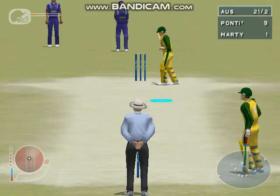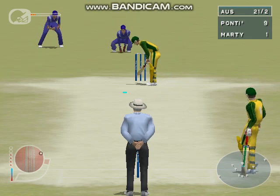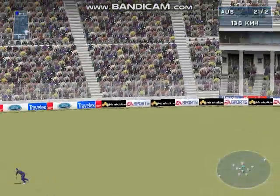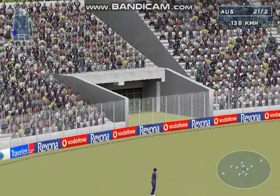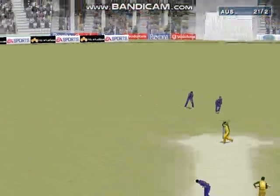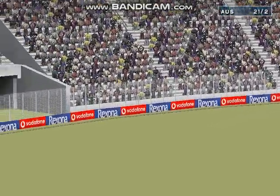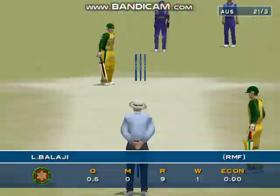Balaji to Ponting. An easy catch, and the batsman will be kicking himself over that. It wasn't a great shot and he looked to be in good form. Balaji gets his first wicket. Let's take a look at that in slow motion. Ponting scored nine runs.